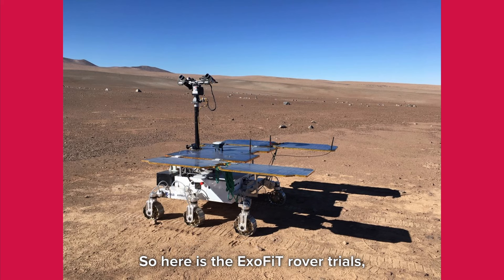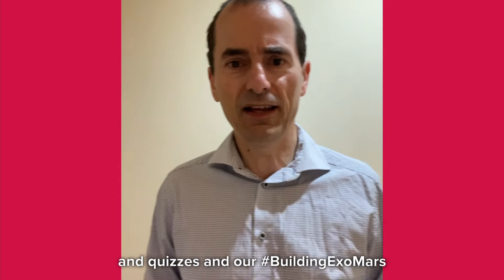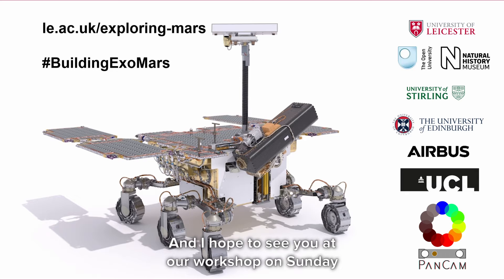Here is the ExoFit rover trials, which took place in the Atacama Desert over the last few years. The entire team is learning how to use the instruments and how to plan on a daily basis. Do check out all the videos and quizzes and our hashtag #BuildingExoMars at our ExploringMars website — there's a lot to see there. I hope to see you at our workshop on Sunday and I hope you enjoy finding out all about ExoMars.